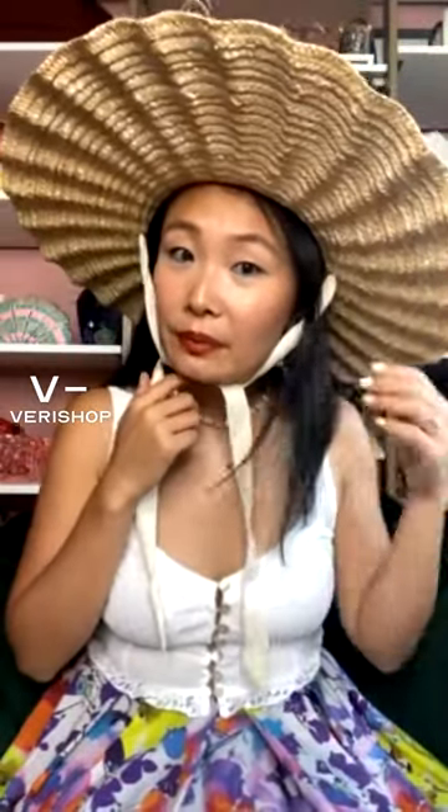So if you want a more cutesy look, more of a Madeline vibe — the ones with the tie always remind me of Madeline.